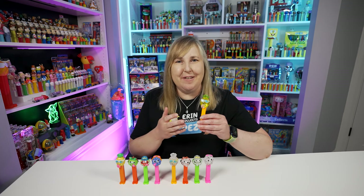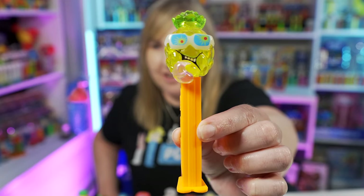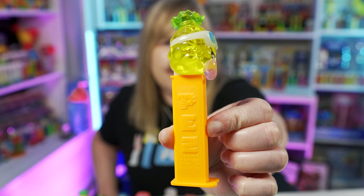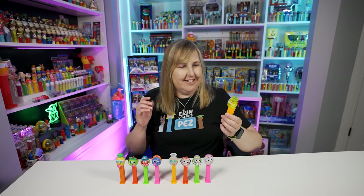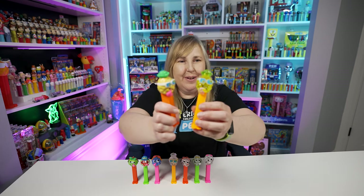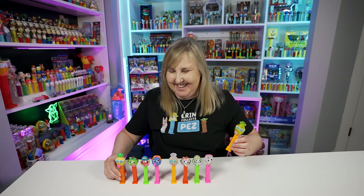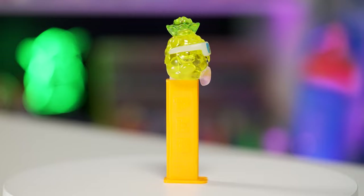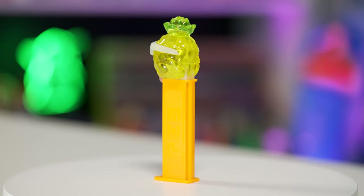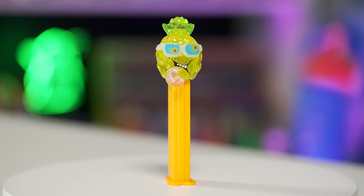I saved my favorite set for last because I think these are just really, really nice. Here's the colored crystal Sauer's pineapple Pez dispenser — again it's that see-through crystal plastic, looks so nice. It's exactly like the regular pineapple, but again Pez didn't paint the tongues. This pineapple Pez dispenser has the yellow crystal head with some green and light pink accents, and the sunglasses are the same colors as the other three. The stem is the same neon orange.